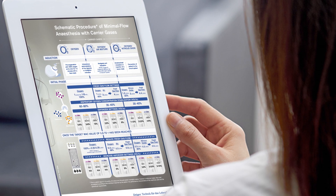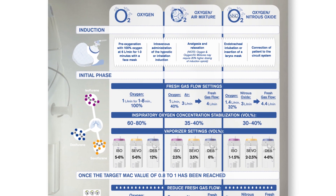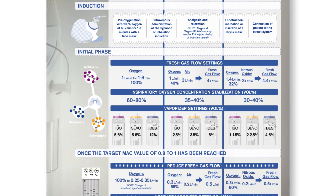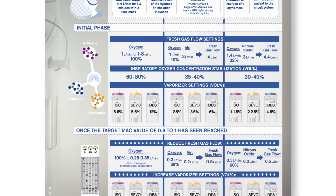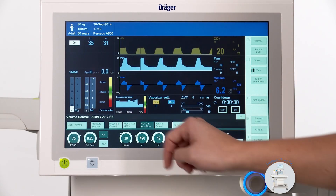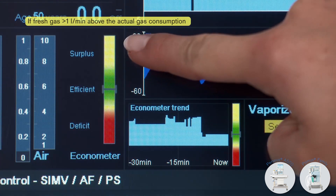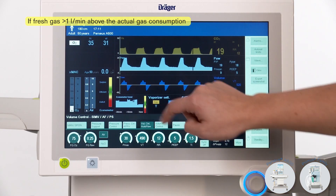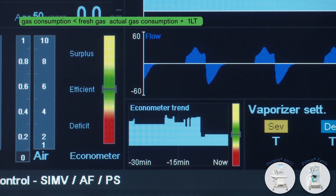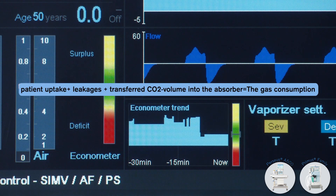Although low and minimal flow anaesthesia offer benefits, the lack of simple-to-use methods to guide anaesthetists on its efficient use can hinder successful application. With Perseus A500, as with the Primus family devices, Draeger offers the Econometer and the Low Flow Wizard, which are tools to help the user safely achieve adequate fresh gas flows. These tools analyse data like patient uptake and breathing system leakage and compare the sum of these values with the actual fresh gas flow.